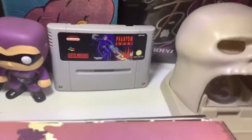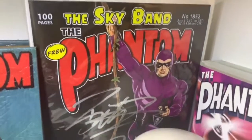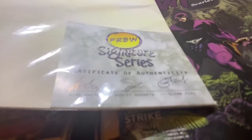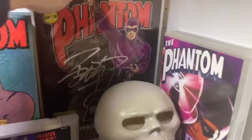Super Nintendo game, because that is just super cool. A comic book signed by Billy Zane, which is probably one of my prouder possessions here. It's got the card to prove it's legit. Never opened, mint condition. So that goes at the back there.